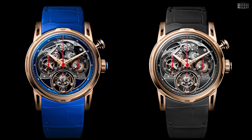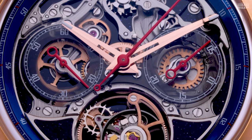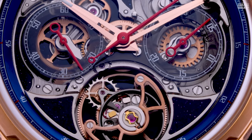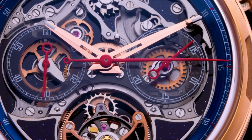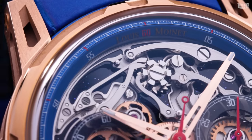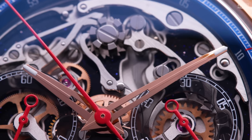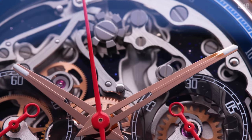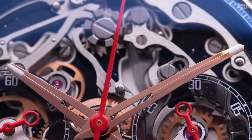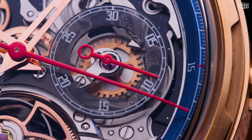The Louis Moinet Impulsion comes in two iterations, in Aventurine and in Onyx. For this model, the Aventurine is used for the main plate and as a decorative element behind the tourbillon cage and its adjacent inserts. The use of Aventurine adds to the visual spectacle of the timepiece, with its sparkling particles set against a dark blue background that reproduces a starry sky aesthetic. Complementing the dial are skeletonized hour and minute hands made of rose gold, coated with Superluminova for added legibility. The chronograph second hands are rendered in bright red, standing out against the intricate design.